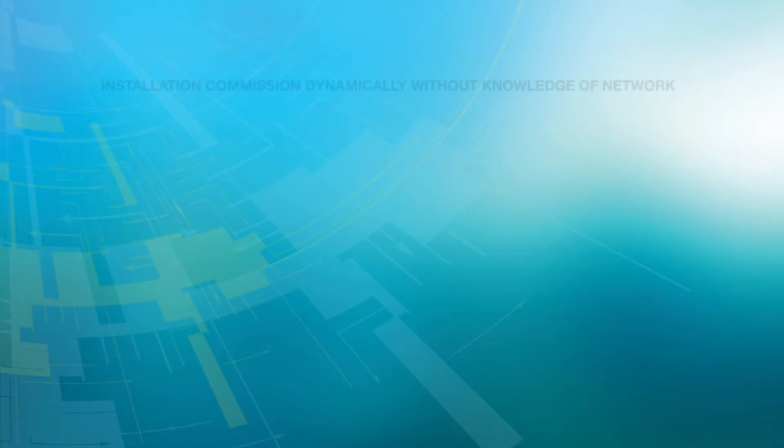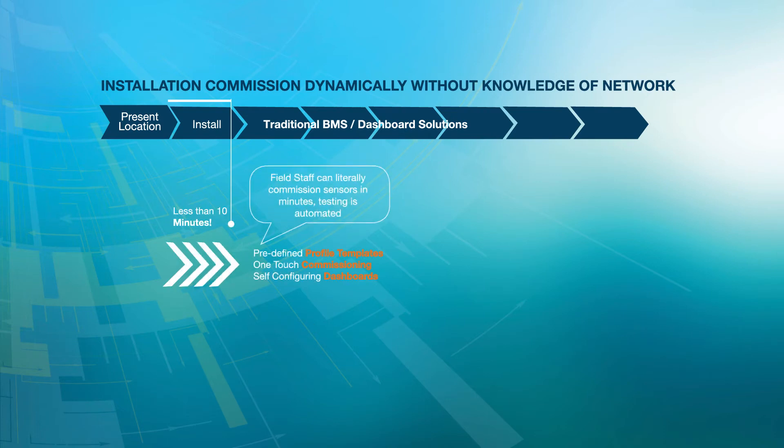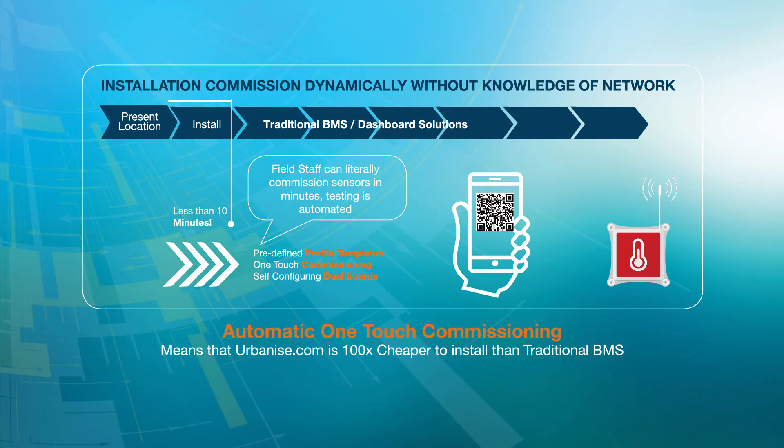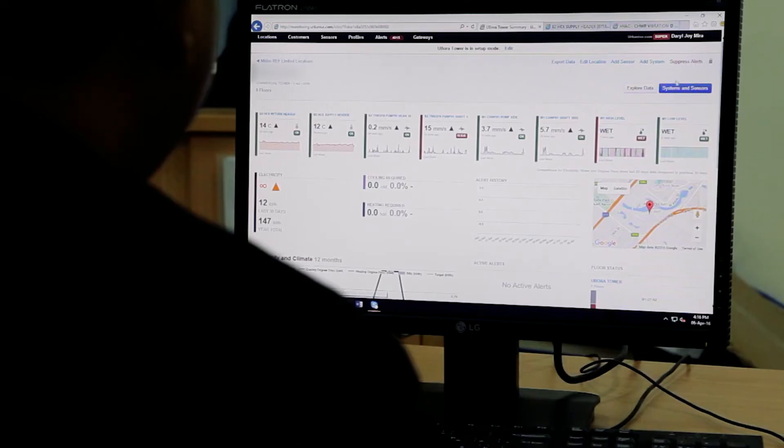The best part is that you can now reduce the time and cost of installation from weeks to minutes with one-touch commissioning. This means that any standard smartphone can commission a sensor into the platform with no specialist training or software required.